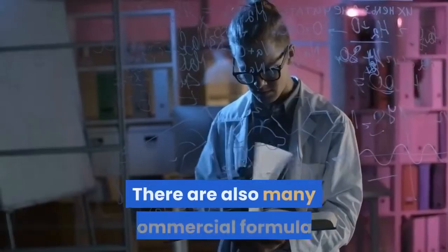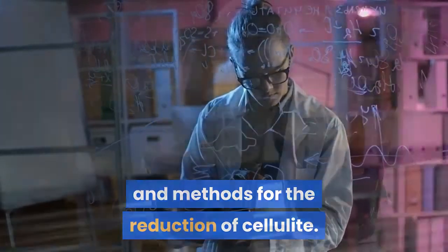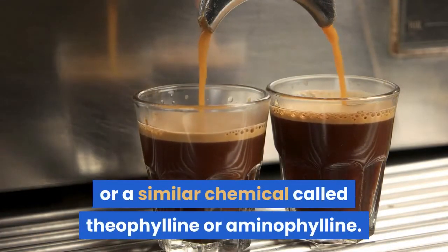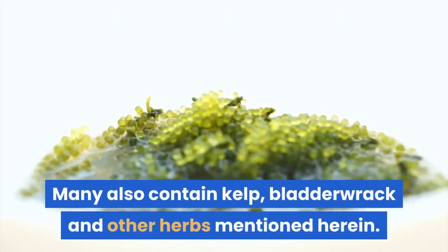There are also many commercial formulas and methods for the reduction of cellulite. Most contain caffeine or a similar chemical called theophylline or aminophylline. Many also contain kelp, bladderwrack, and other herbs mentioned herein.